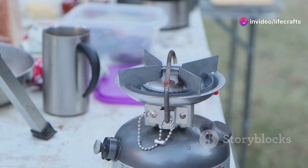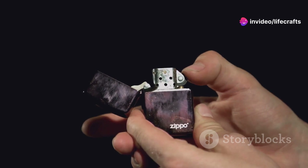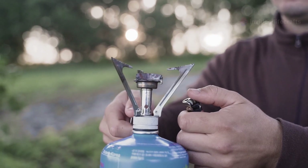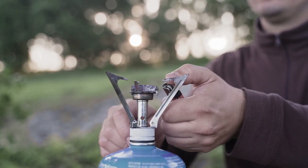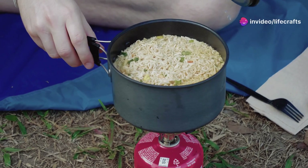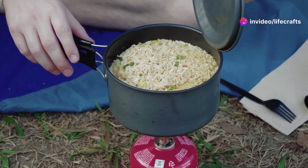Forget fumbling with wet matches — today's igniters are windproof, waterproof, and some even recharge via USB. These lighters are built to withstand all weather conditions, making sure you're ready to cook no matter the weather. Many come with an extended arm for safety, which is always a plus when starting up a hot stove.